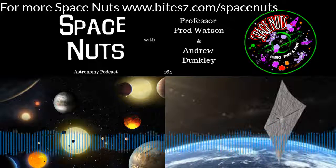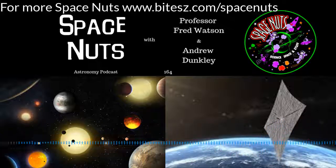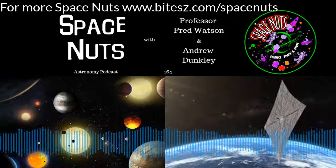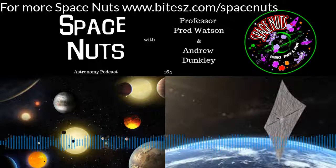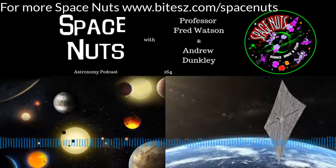I need to shout out to our patrons — our Patreon account is now 28 strong. Thank you to everybody who supports our little podcast. You can find us at patreon.com/spacenuts. You can also find us on Facebook, YouTube, and every known podcast platform on planet Earth and on Mars. Just search for Space Nuts podcast.